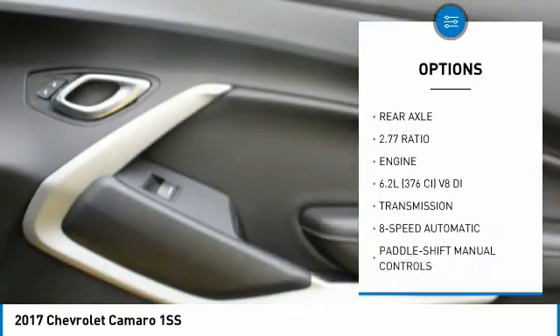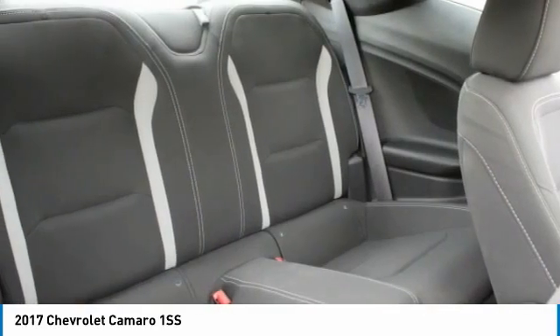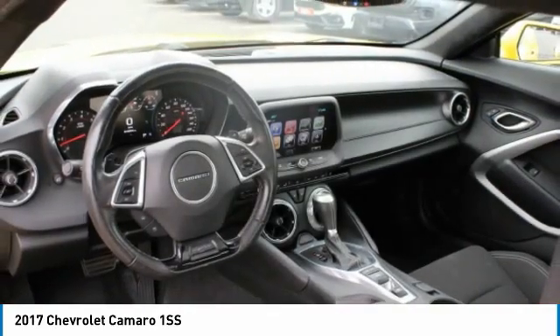Remote trunk release, headlights auto off, navigation system, backup camera, steering wheel controls. Wouldn't you look great in this vehicle? Stop in today and see for yourself.